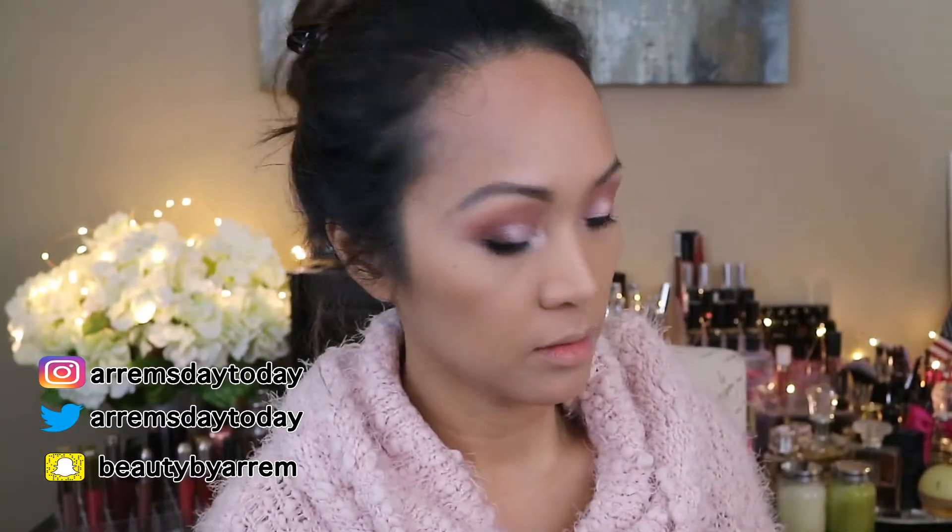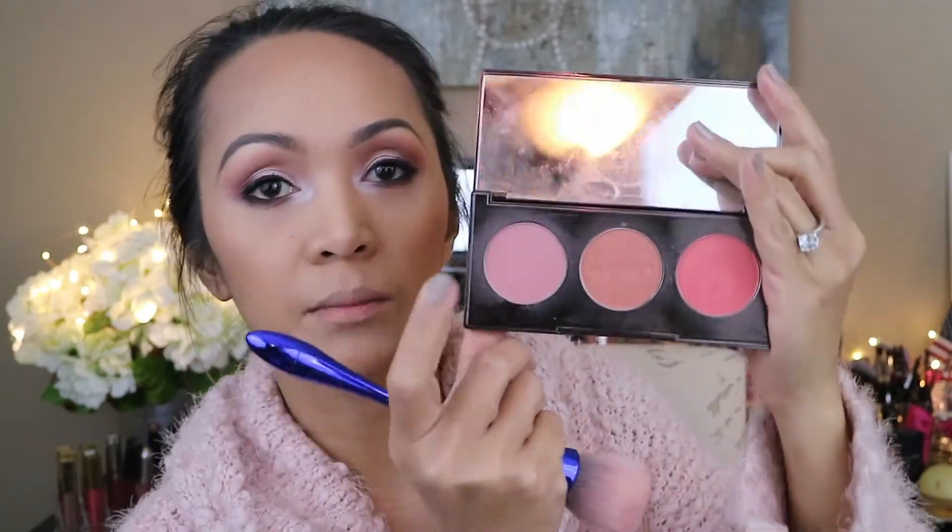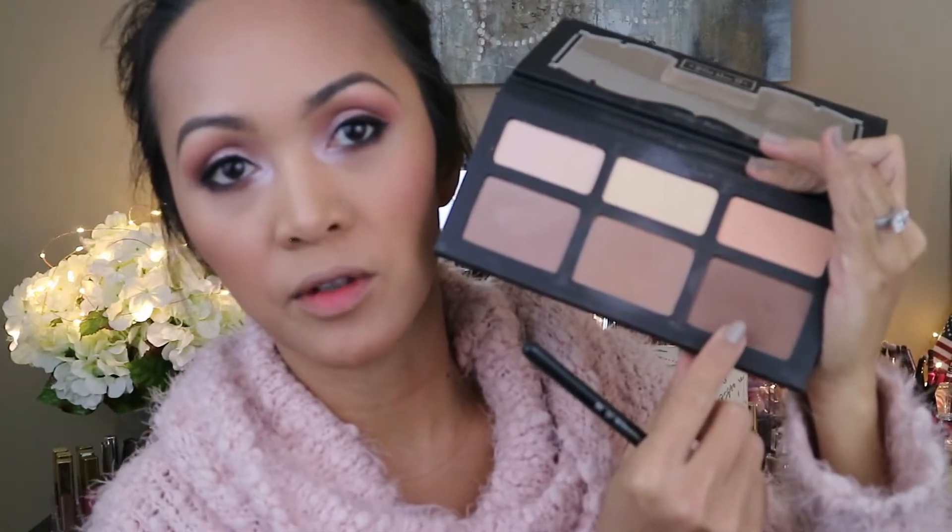Now I'm gonna bronze my face using the Kat Von D Shade and Light palette, using one of those shades. For my blush I'm gonna use my Becca Trio in the Wisteria shade. To contour my nose I'm gonna be using this shadow.